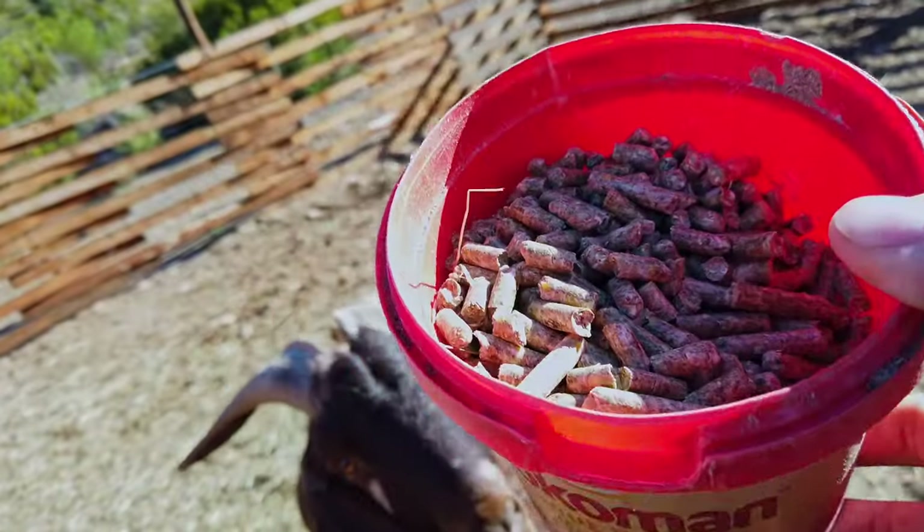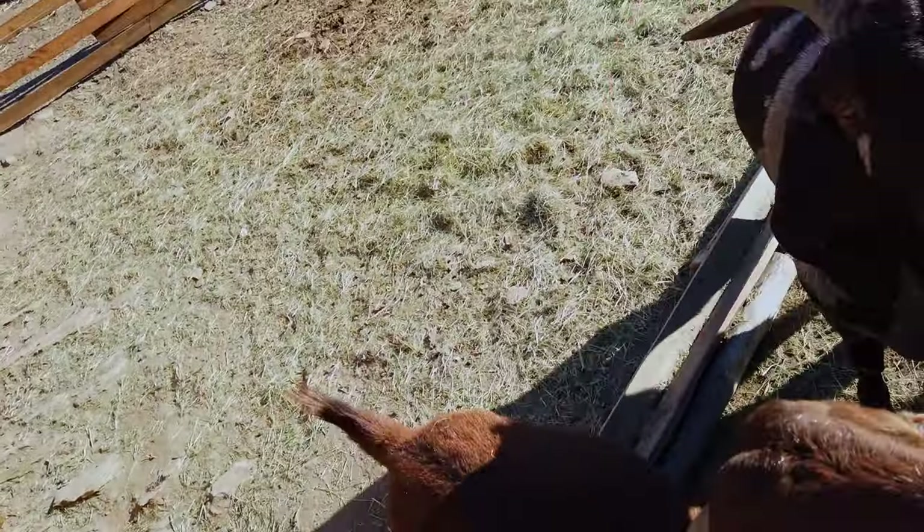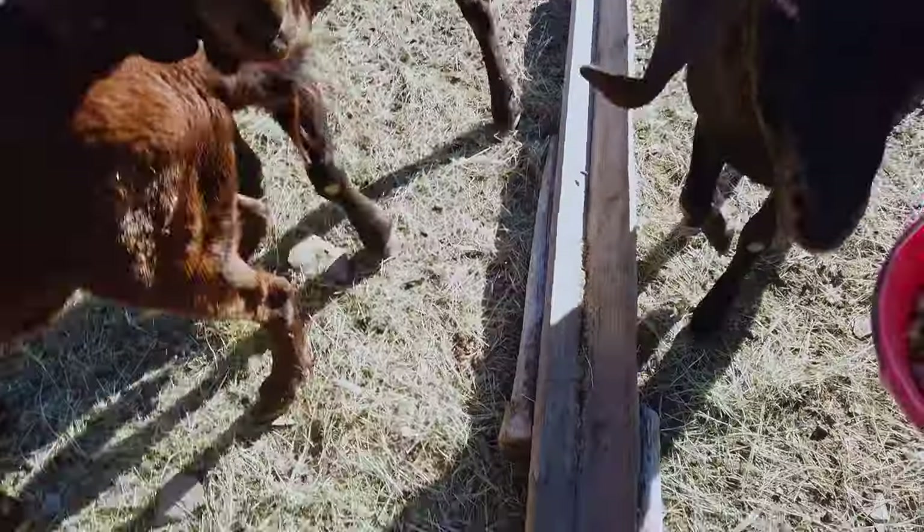By feeding them the tasty pellets every day you make them used to being here at the same time every day, and it helps bring them back when they graze out.